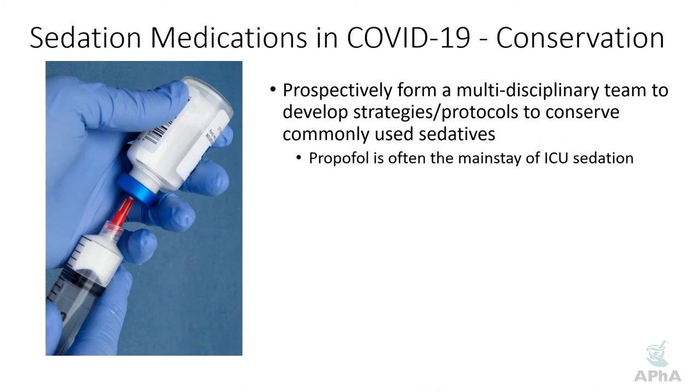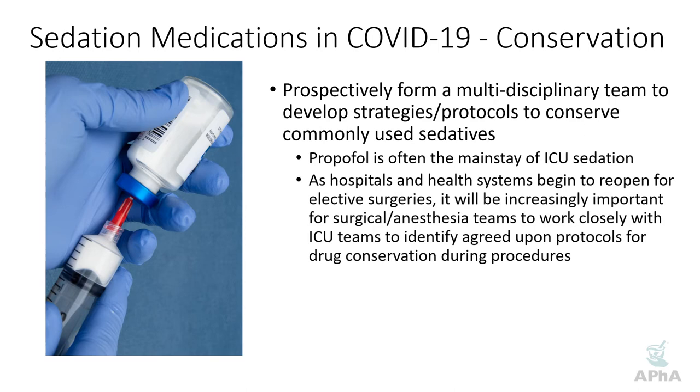Propofol is one of the mainstays of ICU sedation, particularly for ventilated patients, so that's where a lot of discussion will center. As health systems reopen for elective procedures, it's increasingly important to work closely with surgery, anesthesia, and procedural sedation teams to identify best practices for your particular health system — including what types of procedures are offered — to ensure adequate sedation options while conserving as much as possible.